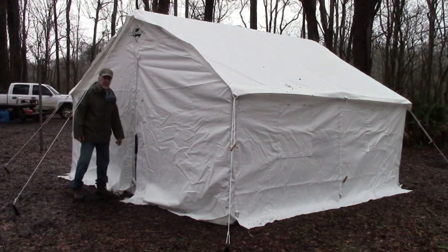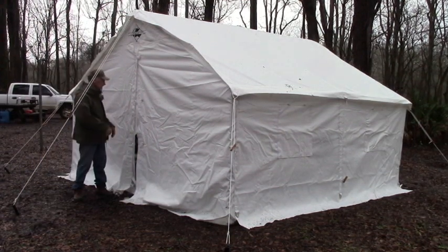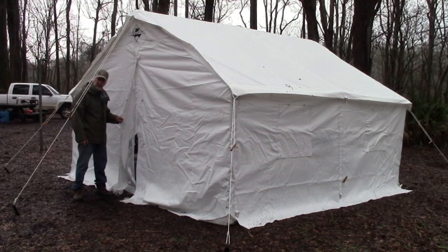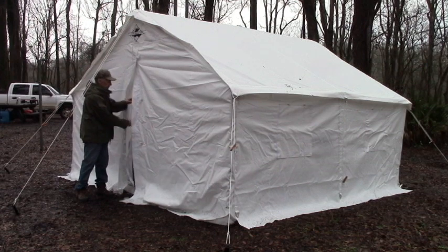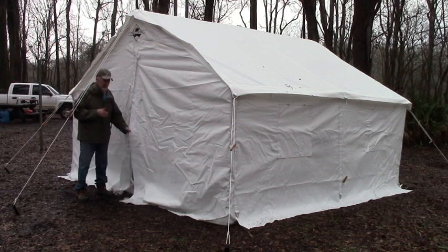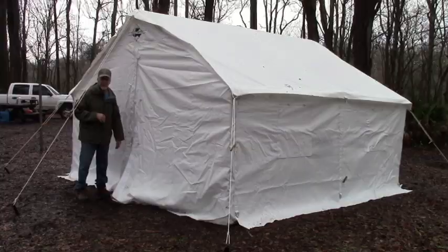One of these items is this Elk Mountain tent. It's the type of tent you'd normally expect to see somewhere in the mountains, but we're in the swamps today, so we need to look at a few things that make this tent a good one to take on some of these southeastern deer hunts.